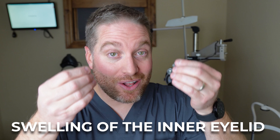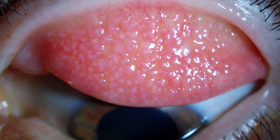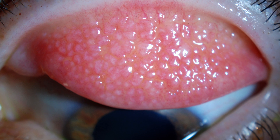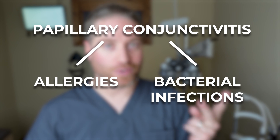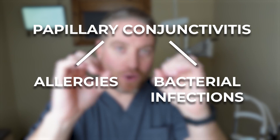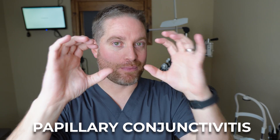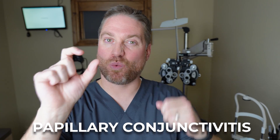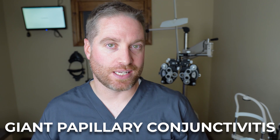GPC is the swelling of the inner eyelid. It mainly happens on the top eyelids, which become inflamed and develop these round bumps called papillae. People can normally develop papillary conjunctivitis from allergies or bacterial infections with small papillae, but when you have large round papillae that are one millimeter in diameter or larger, this is giant papillary conjunctivitis.